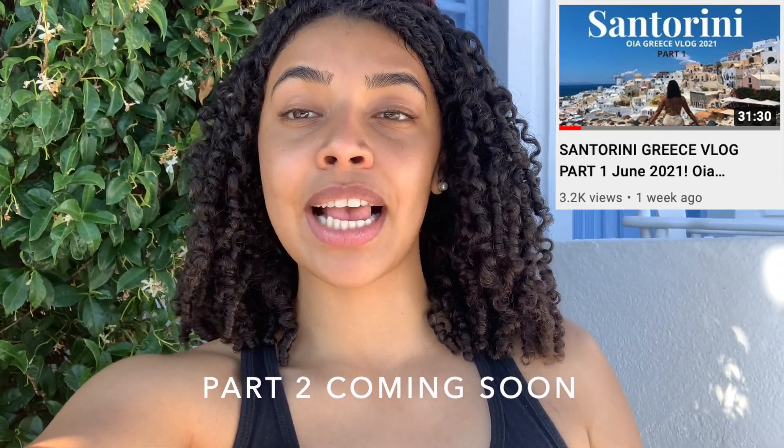If you didn't get a chance to check it out, make sure you go watch my Santorini vlog where I take you through all my activities, my other Santorini Lux Hotel Resort review and tour, and also all the things that you need to know before coming to Oia and Greece in general. I'll be posting all of those videos together so you guys can see my whole experience in Greece.